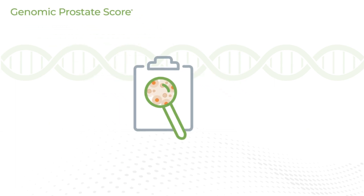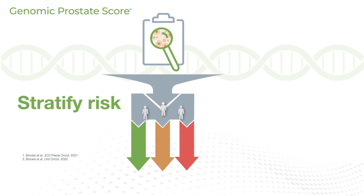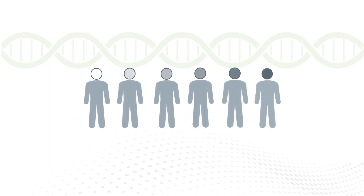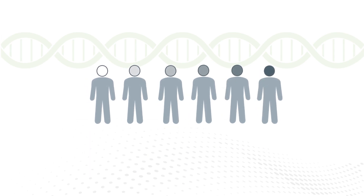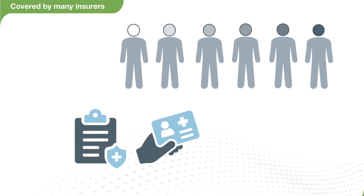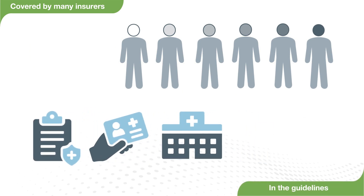GPS is the only tissue-based genomic biomarker with over 20 years of follow-up data for risk stratification in men with localized prostate cancer. The Genomic Prostate Score test performs similarly in Caucasian and African-American men and is covered by Medicare and a vast majority of private insurers. It is also recommended in the NCCN, AUA, EAU, and ASCO guidelines.